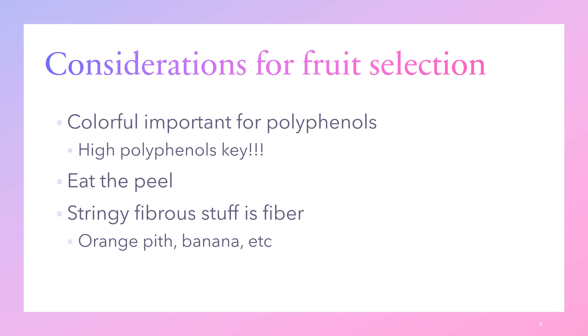The stringy fibrous parts of fruit are the fiber, so you want to eat those too. The orange pith — that white stringy stuff when you peel an orange — contains fiber and some polyphenols, so don't throw it away. Bananas similarly have stringy fibrous parts. You don't want to strip all that off; keep the fibrous material on the fruit.